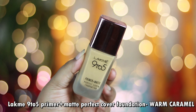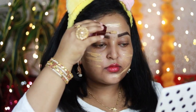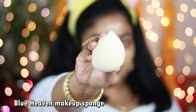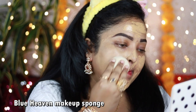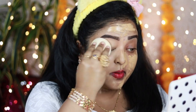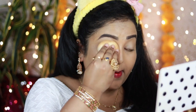For the foundation I'm using the Lacmi 9-to-5 Primer Plus Matte Liquid Foundation in the shade Warm Caramel. It has a slightly golden-yellow undertone but I love the finish it gives. I'm applying it with the Blue Heaven Beauty Sponge, also available on Purple.com. This foundation has medium coverage with a beautiful soft matte finish that is long-lasting and looks gorgeous even during the daytime.